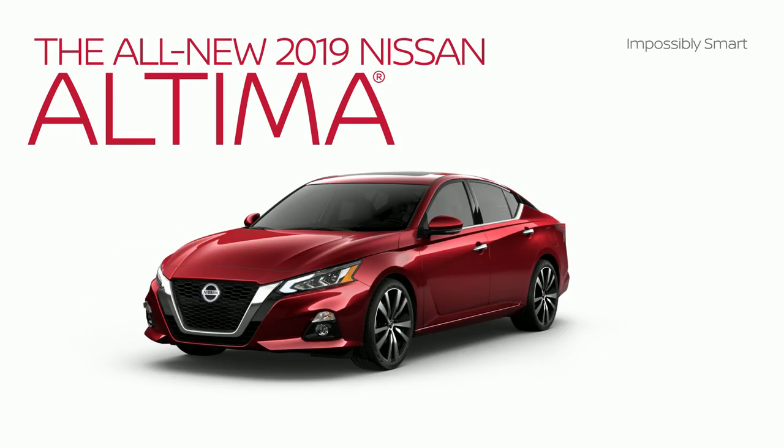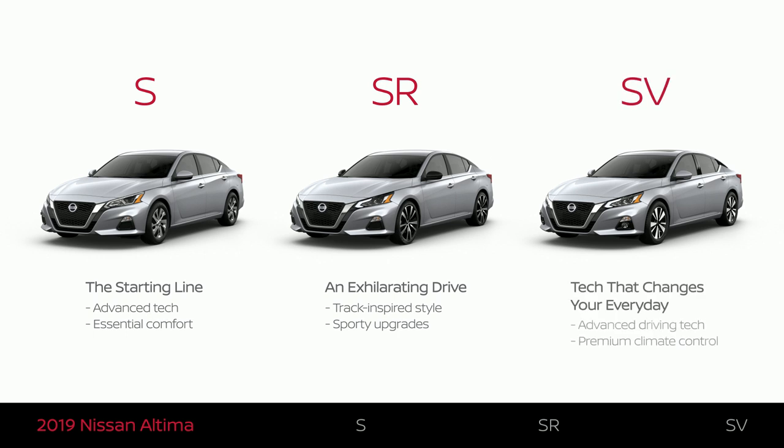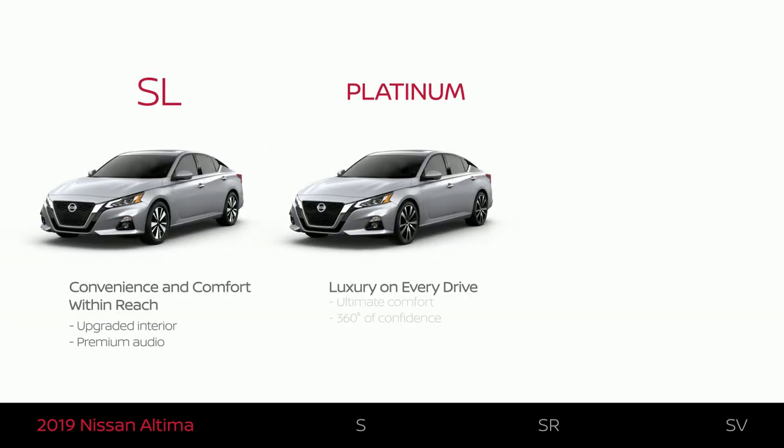The Nissan Altima comes in five trim levels: S, SR, SV, SL, and Platinum. Each trim level offers something a little different. This video will help you understand which one best fits what you're looking for.